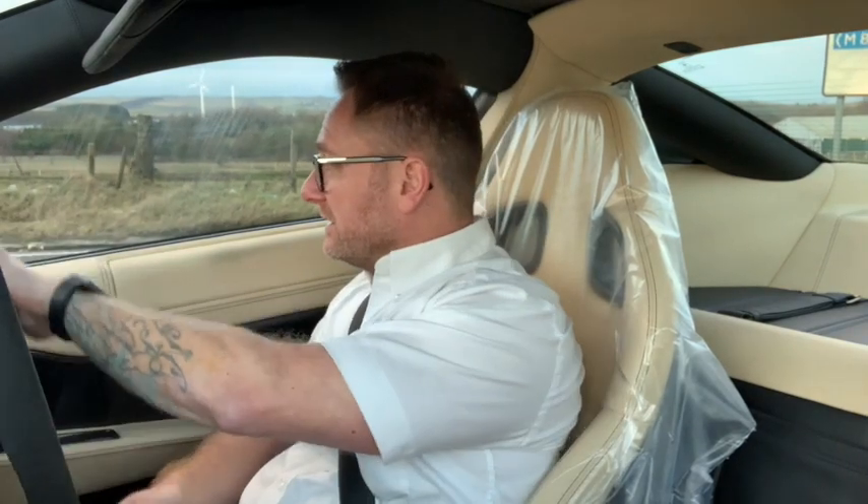Good afternoon, this is Stephen from JamesGlennCars and today we're in a Ferrari 599 GTB. I've always got GTO and GTB mixed up.